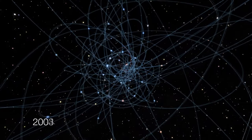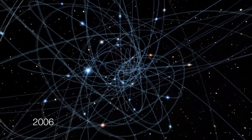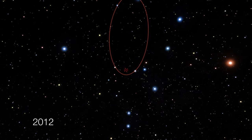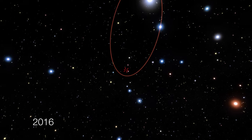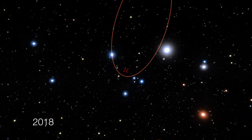But we weren't done with S2. Its orbital period is 16 years. Following the 2002 passing, a major effort was mounted to upgrade ESO's Very Large Telescope Array to enable the precision needed to reveal the true geometry of space and time near this object and test Einstein's theory of general relativity.